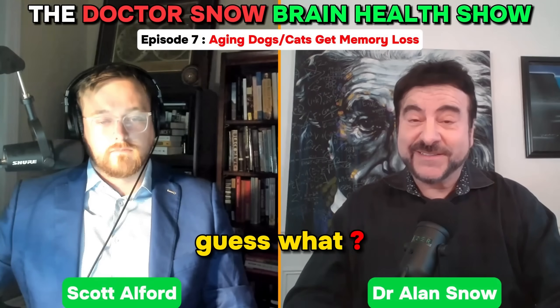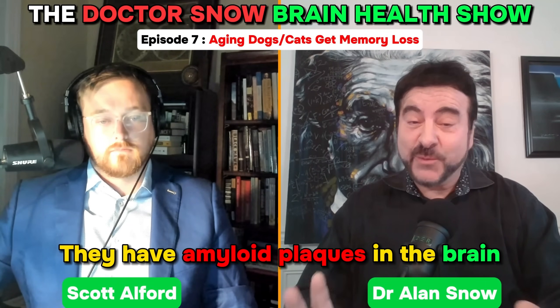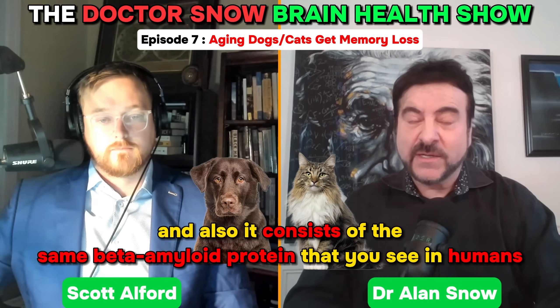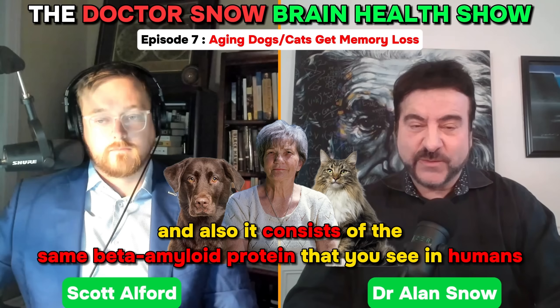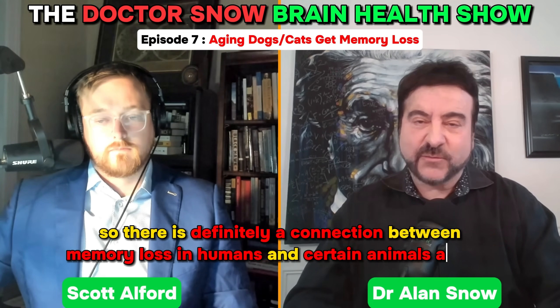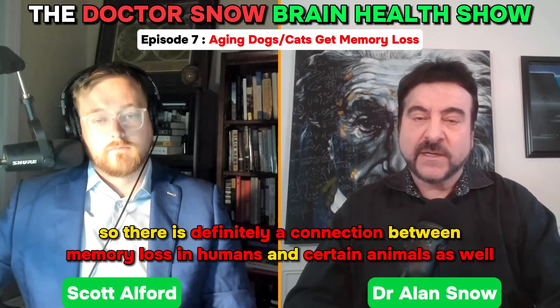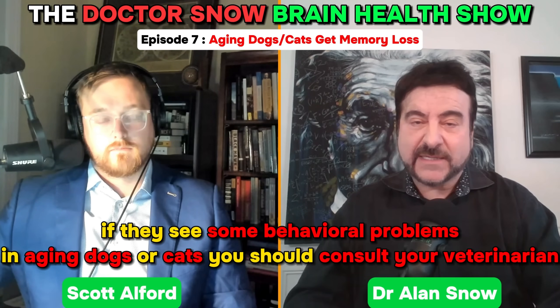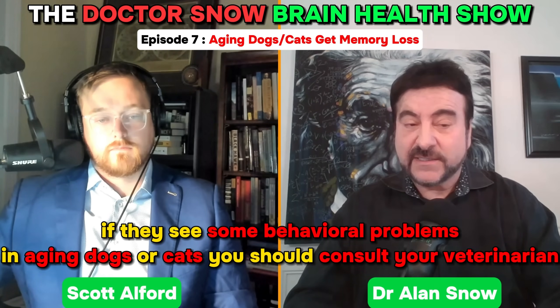They have amyloid plaques in the brain — the same amyloid plaques you see in humans — in the brains of dogs and cats. It consists of the same beta amyloid protein seen in humans. There's definitely a connection between memory loss in humans and certain animals. If people see behavioral problems in aging dogs or cats, they should go to their vet and see what can be done.